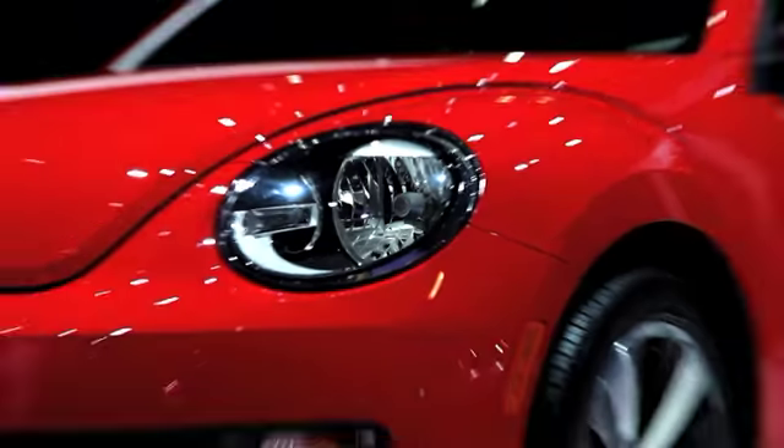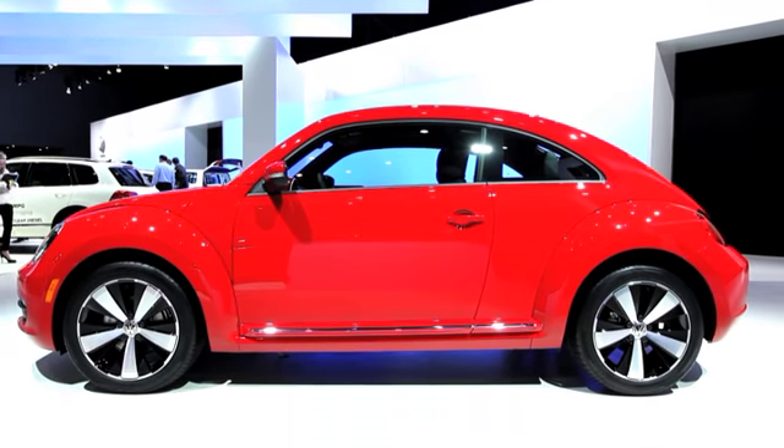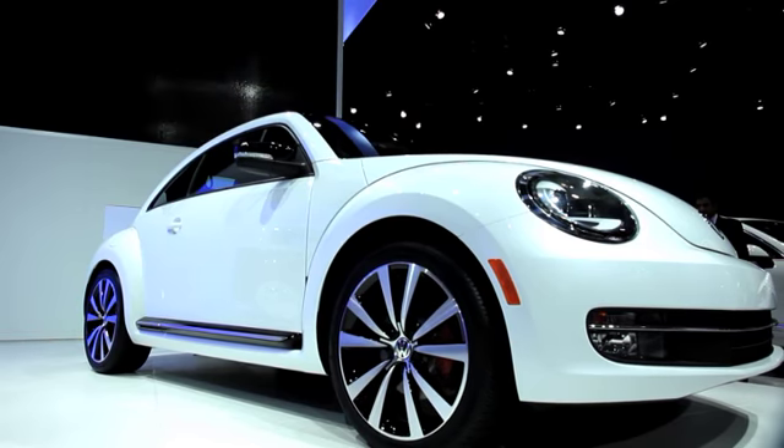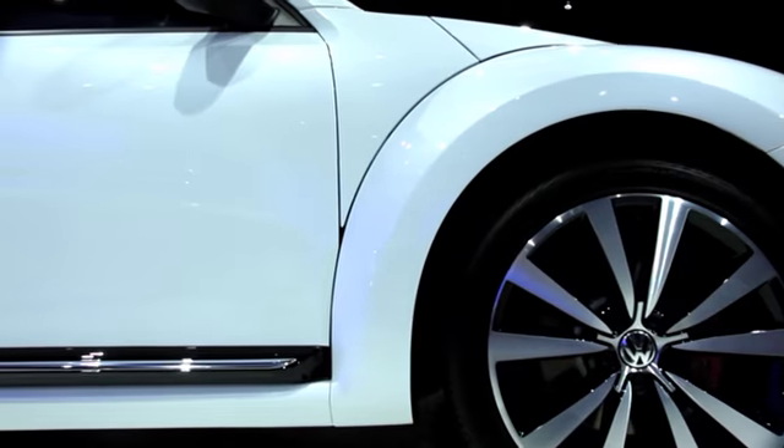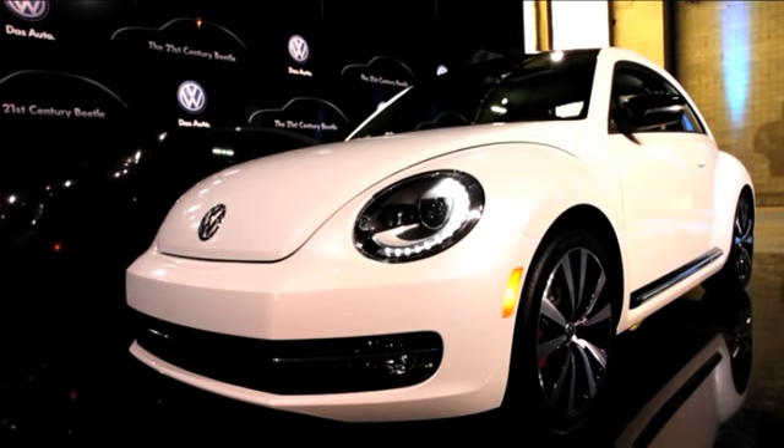Originality, honesty, and a point of view. The 21st century Beetle still has what it takes to be a Beetle. But with a sleek new look, complemented by the power of an available 200 horsepower turbocharged engine, the all-new 2012 Beetle is like none before it.